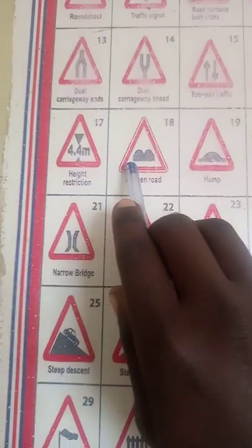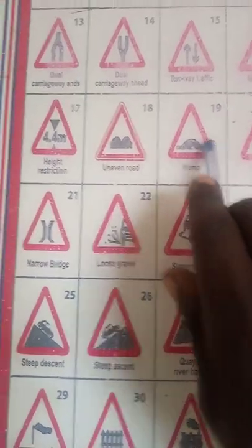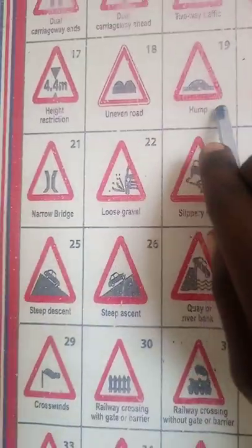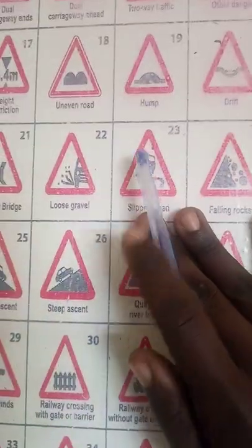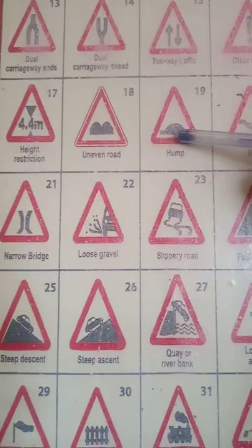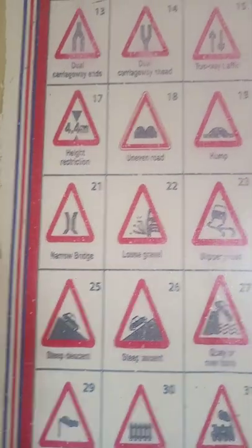Number 19 is a large hump. The way you reduce speed on the first one is different from how you should reduce here, because this one is bigger. You should reduce speed very much. It may be warning of people in front, or some other dangerous hazards ahead, so reduce more than for the first one.